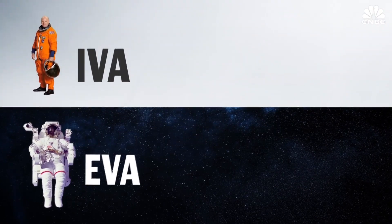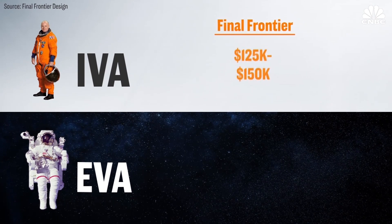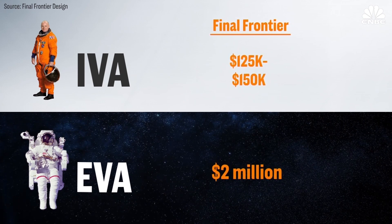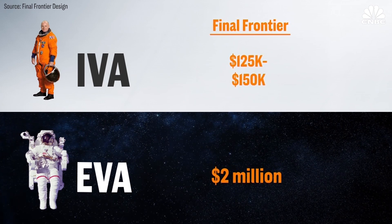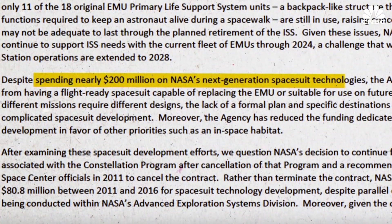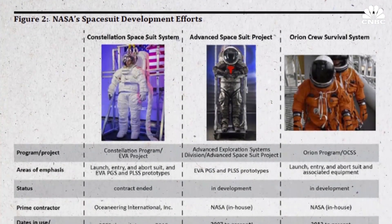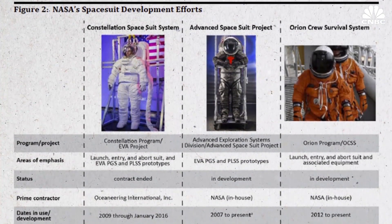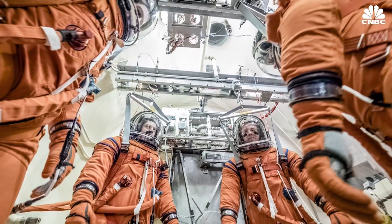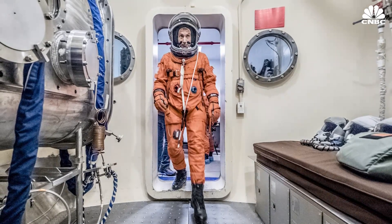We currently market an IVA suit for flight in the neighborhood of $125,000 to $150,000. For an EVA suit, our projections — we think we can come in at less than $2 million per unit. Compare that to the nearly $200 million that NASA has spent since 2007 on developing several suits and technologies, which a 2017 Inspector General audit says are not fully flight-ready. NASA did spend about $12 million on flight suits that astronauts will wear on Orion deep space missions in the 2020s, which are currently in testing.